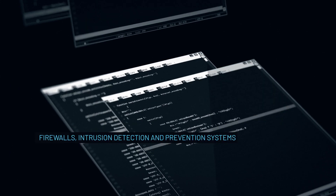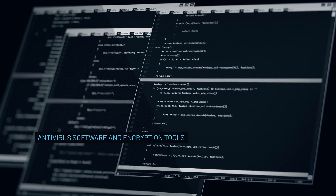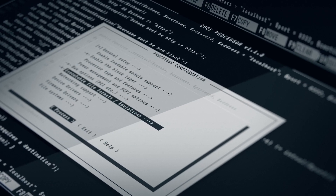You'll explore key technologies and tools used to secure IT systems, such as firewalls, intrusion detection and prevention systems, antivirus software, and encryption tools for comprehensive protection. It's a lot of words, but you're going to learn them all.